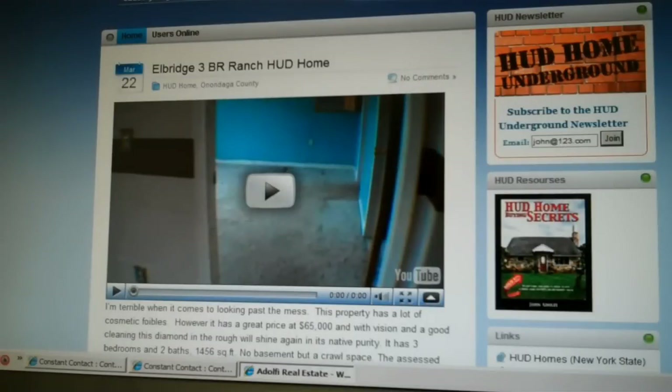I'm John Adolfi and thanks for stopping by on another episode of HUD Home Secrets. I hope you enjoyed the video. If you did, you're going to love HUD Home Underground — a newsletter we rolled out just a couple of weeks ago that keeps you on top of everything going on in the central New York area with HUD Homes. If you're looking to buy a HUD Home to live in, this is especially for you. In this weekly newsletter, we'll share what HUD Homes are available, tips on how to do it, and some of my secrets on how to beat the competition and get it for a rock-bottom price. To subscribe, put your email address in the box and click Join.